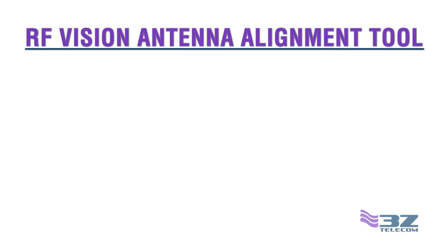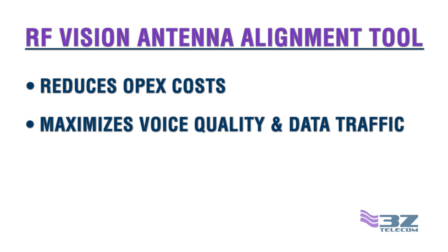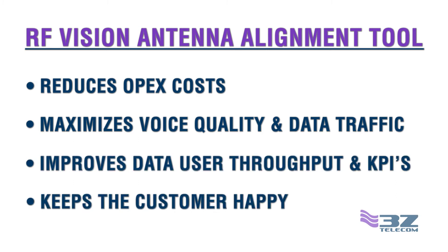We have reinvented the antenna alignment process with the RF Vision antenna alignment tool. Not only does it reduce OPEX costs, it maximizes voice quality and data traffic, improves data user throughput and KPIs, and in the end keeps the customer happy.